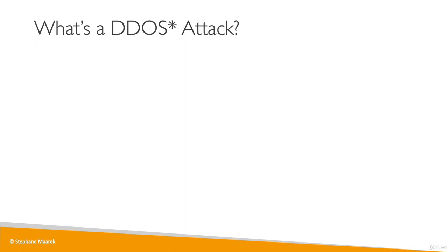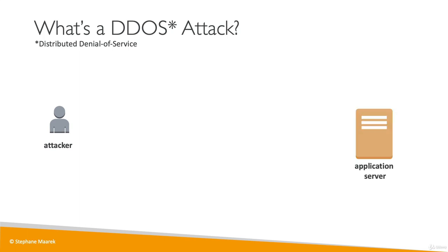Now let's talk about how we can protect ourselves from a DDoS attack. A DDoS attack is a distributed denial-of-service attack on our infrastructure, and we'll see how this works. Say there's an attacker, a hacker, and they want to do a DDoS attack against our application server.